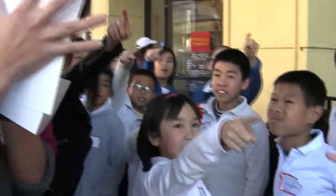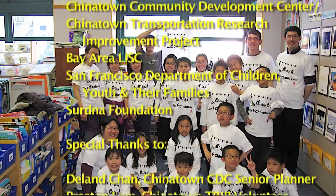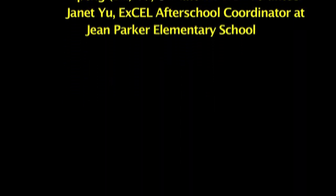Have you guys seen this sign before? Use crosswalk! Why does it mean that? So then you won't walk on the streets. Let's take a look — use crosswalk! We don't walk on the streets, we don't go.